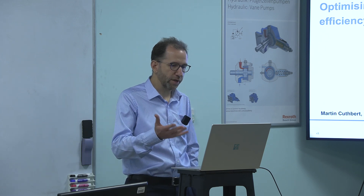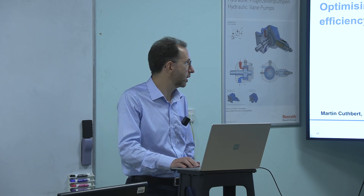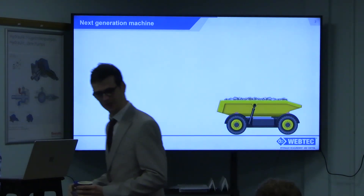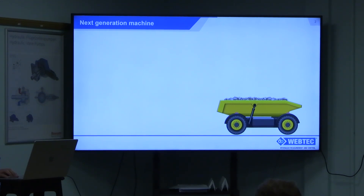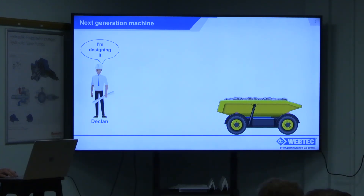To illustrate that, we thought it'd be fun to talk about it from the point of view of a company designing a new machine — a construction machinery company that wants to build a next generation machine. And so we thought about designing an autonomous dumper truck. But the principles we're going to talk about could apply to any hydraulic machine. They've got three people who are responsible for this machine and it's their challenge to bring out this next generation machine.